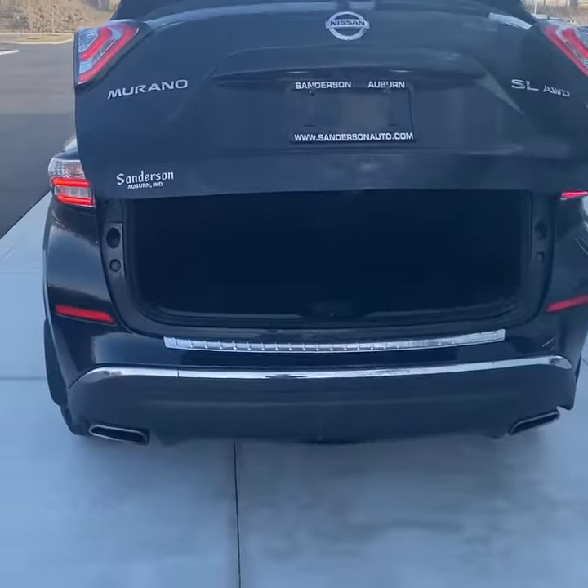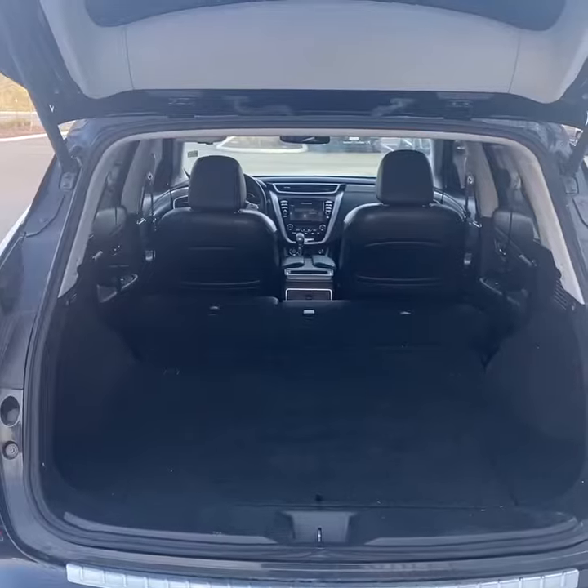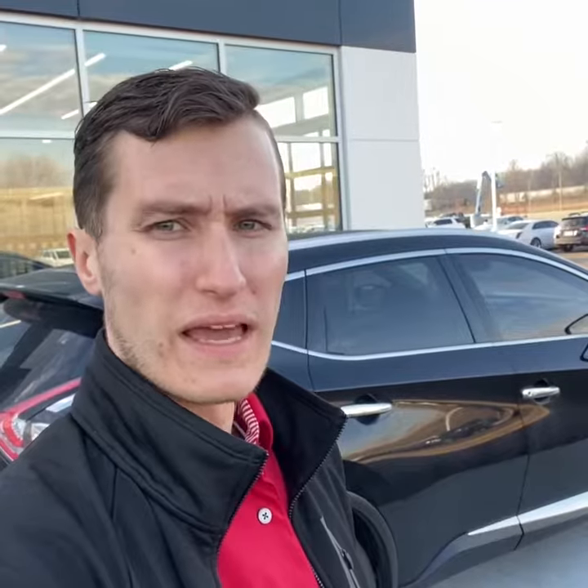Dual exhaust, nice finish back here, and plenty of space behind the second row. There's a view of the cargo area with the seats down. As previously mentioned, this vehicle was just traded in, so it'll be inspected and detailed inside and out, where we also apply our revenue paint protection.